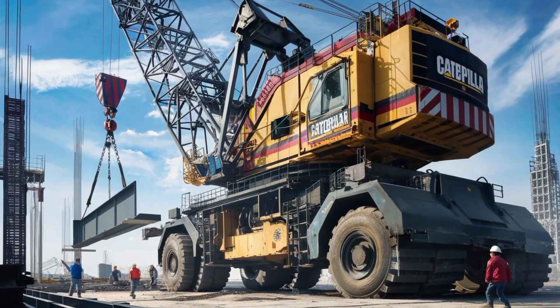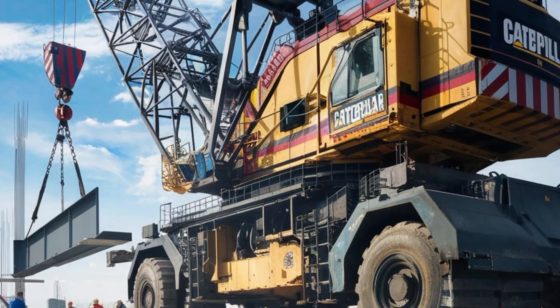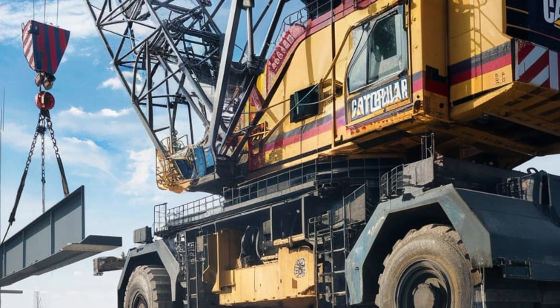The crane's base is designed to provide maximum stability, with outriggers that can be deployed to ensure a secure footing even on uneven terrain. One of the most impressive aspects of this crane is its lifting capacity.